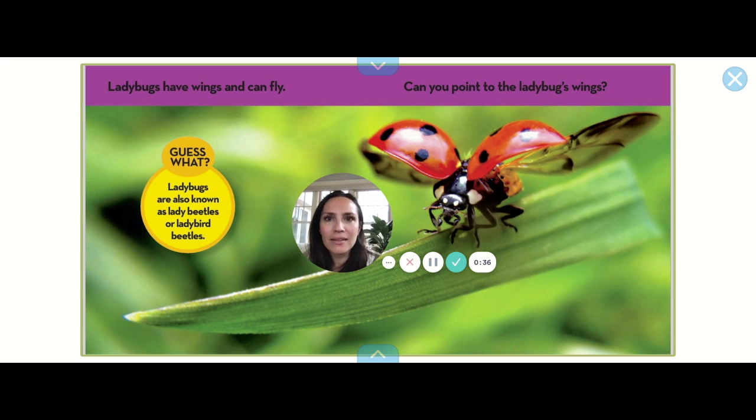It looks like little helmets that go over their wings. Ladybugs might also be called lady beetles or ladybird beetles — I've never heard that before, have you?